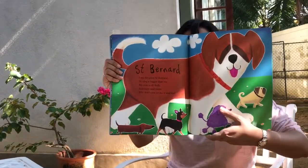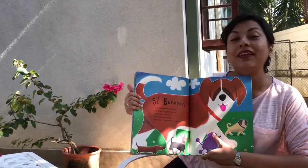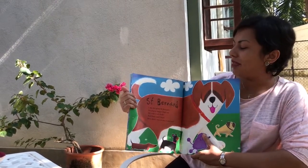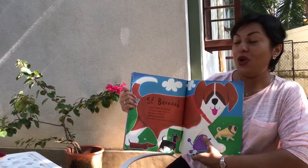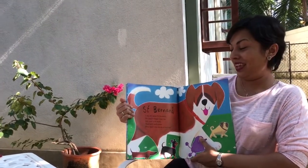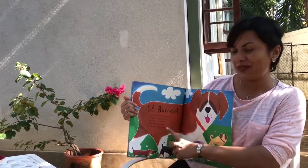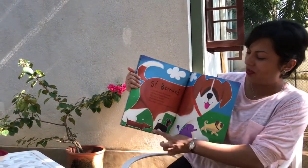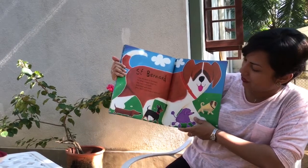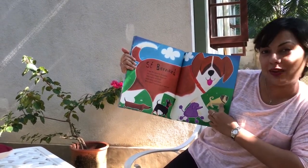Here's a familiar looking face — it's a dog and it's called a Saint Bernard. I am the giant Saint Bernard; no dog is bigger than me. My coat is all fluffy and furry and warm — why don't you stroke it and see? Looks lovely and fluffy, doesn't it? Can you see the other dogs at the bottom? There are four different types of dogs at the bottom!